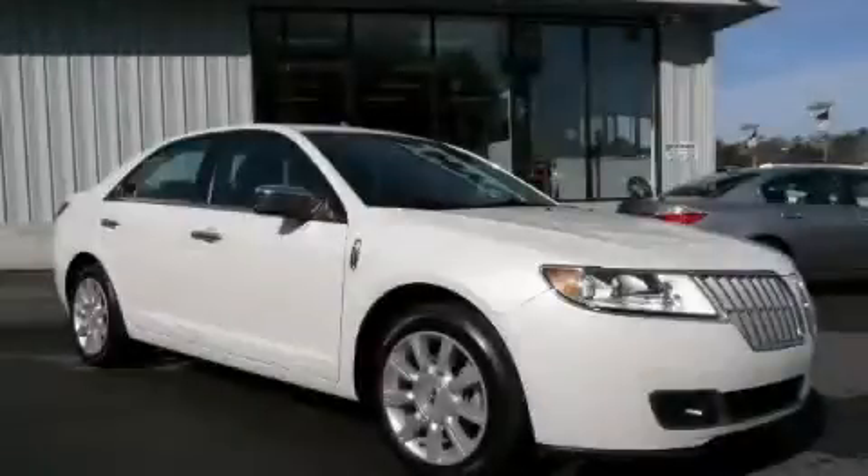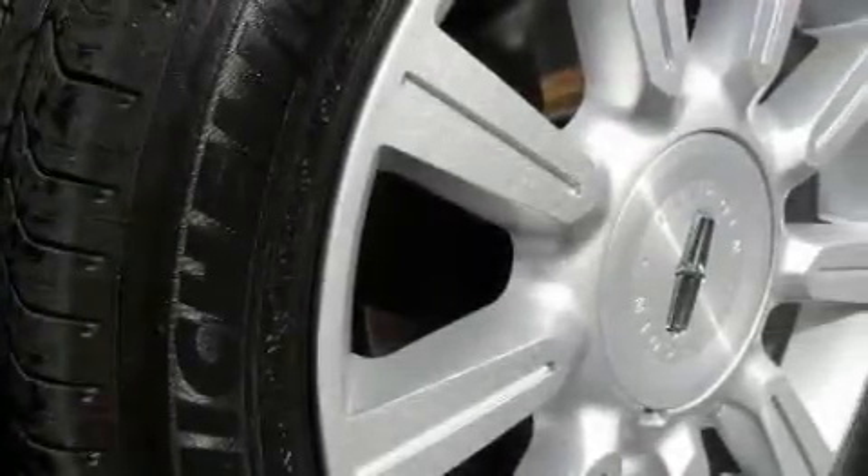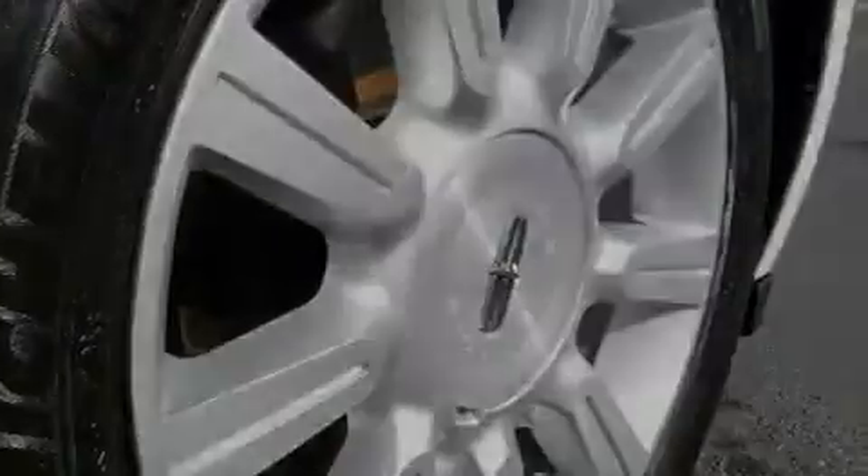This is a 2010 Lincoln MKZ, a drive-in shape that provides endless luxury. The refined six-cylinder engine, connected to a six-speed automatic transmission, is both responsive and well-controlled.